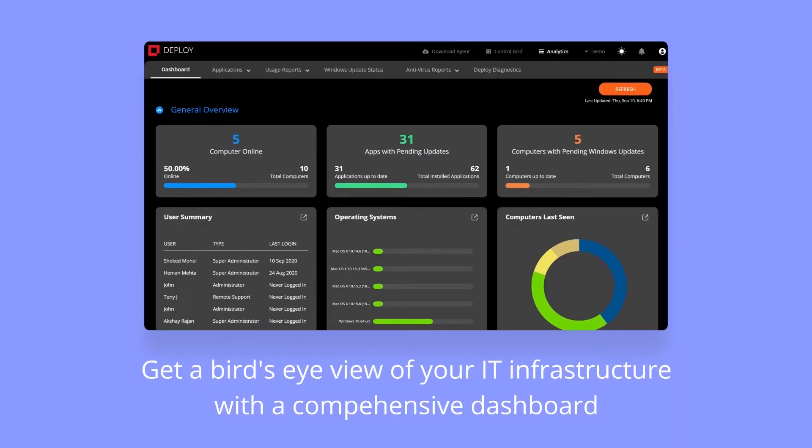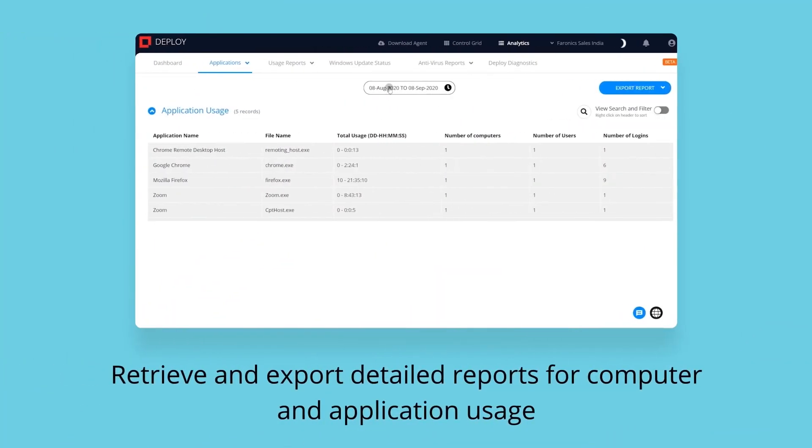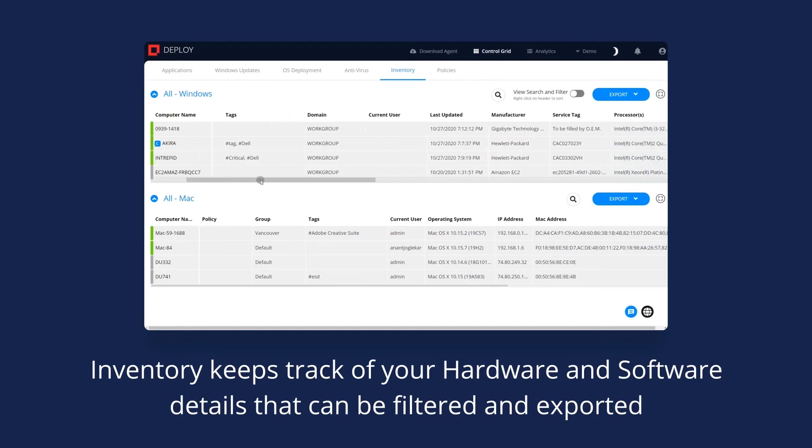I'm in Deploy usually every day. I want to double-check the security updates to make sure that they were run. It's actually kind of nice to be able to go in there and see, at a glance, what machines are currently updated with the current versions of the software I'm looking at.